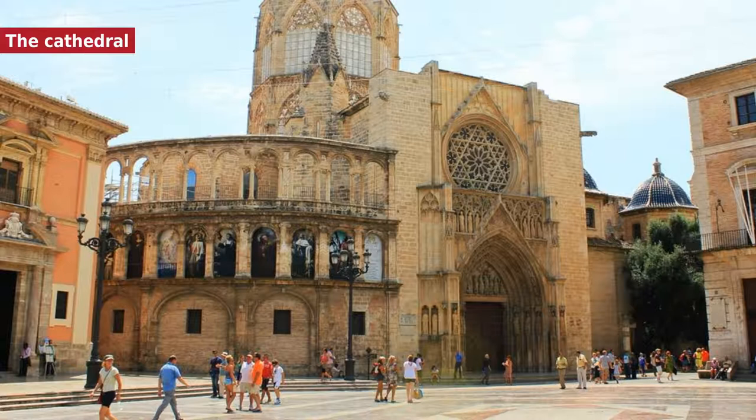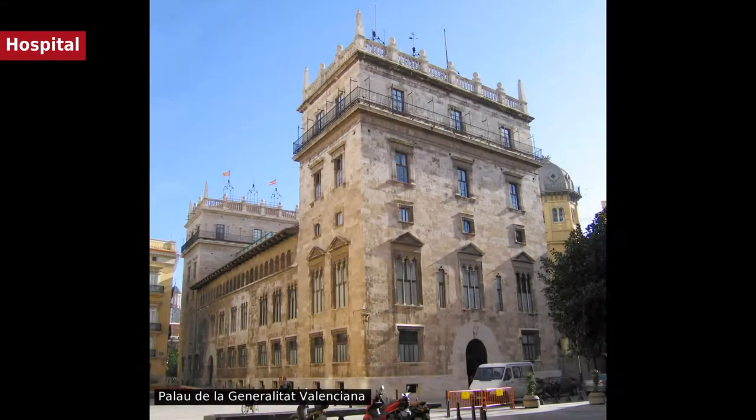The Tribunal de les Aigues, a court dating from Moorish times that hears and mediates in matters relating to irrigation water, sits at noon every Thursday outside the Porta dels Apòstols. In 1409 a hospital was founded and placed under the patronage of Santa Maria dels Innocents. A confraternity was devoted to recovering the bodies of the unfriended dead in the city and within a radius of five kilometers around it. At the end of the 15th century this confraternity separated from the hospital and continued its work under the name of Confredia para el Amparo de los Desamparados.